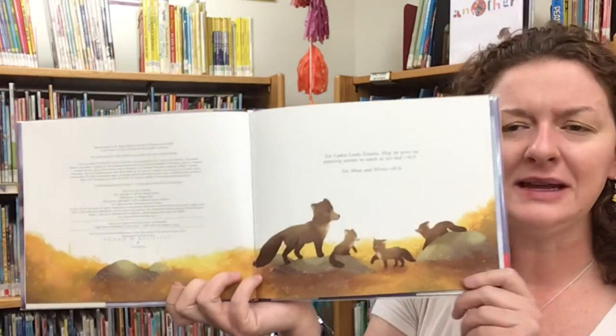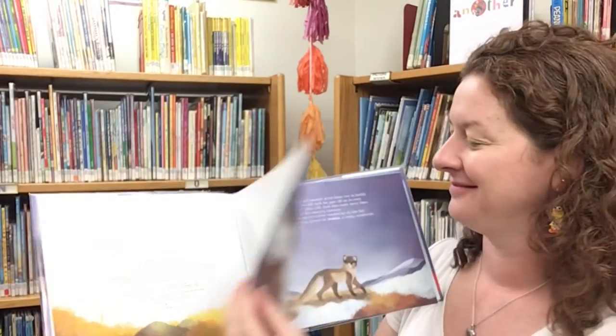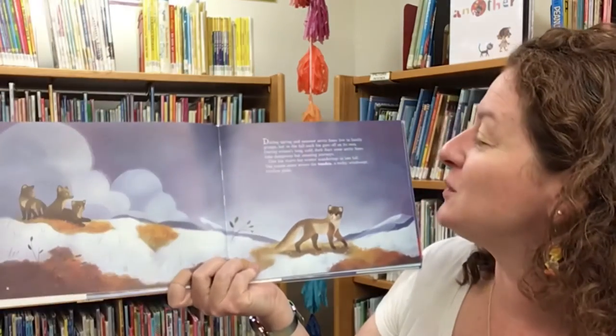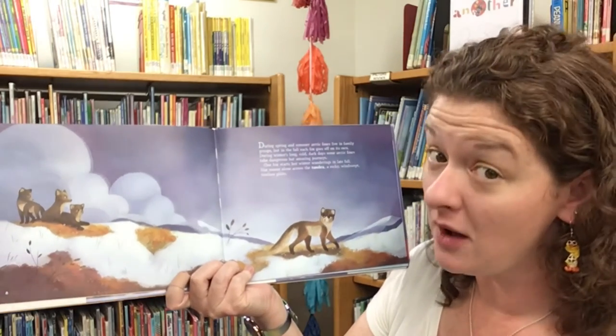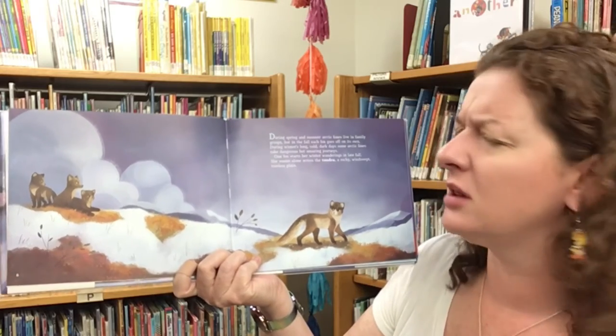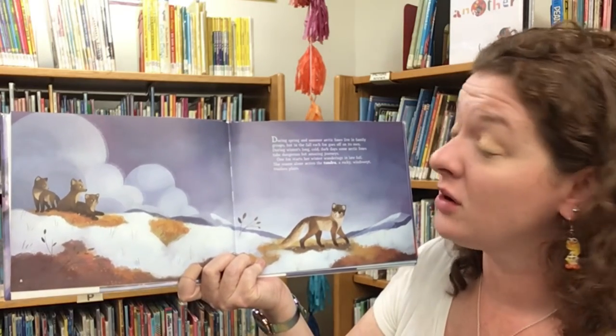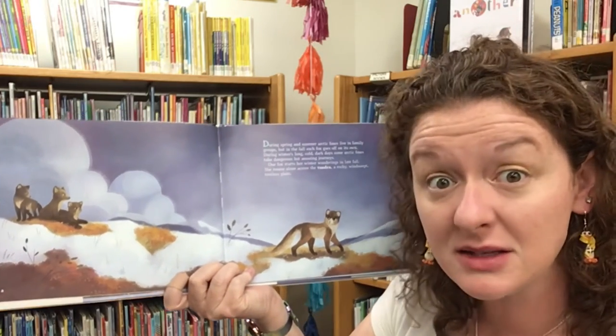Wait a minute — this fox is brown. During spring and summer, Arctic foxes live in family groups, but in the fall, each fox goes off on its own. During winter's long, cold, dark days, some Arctic foxes take dangerous but amazing journeys.